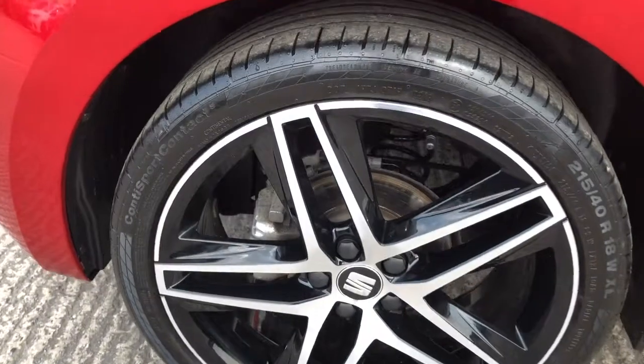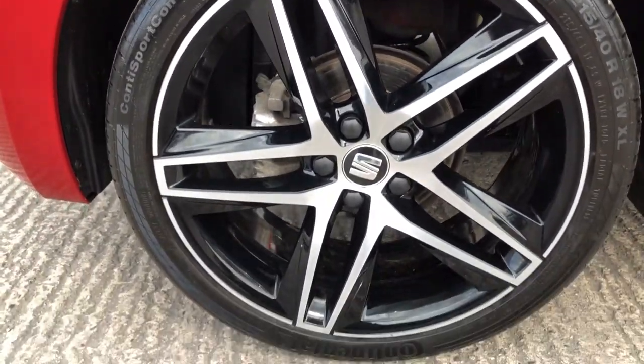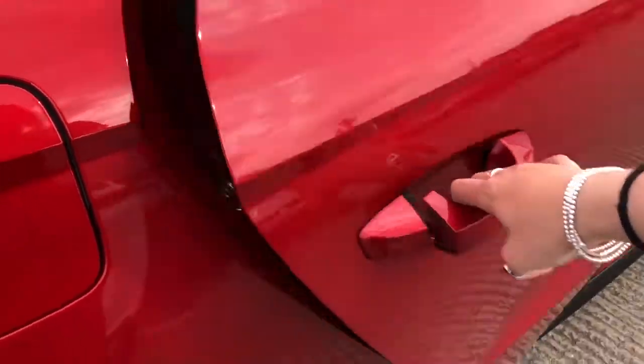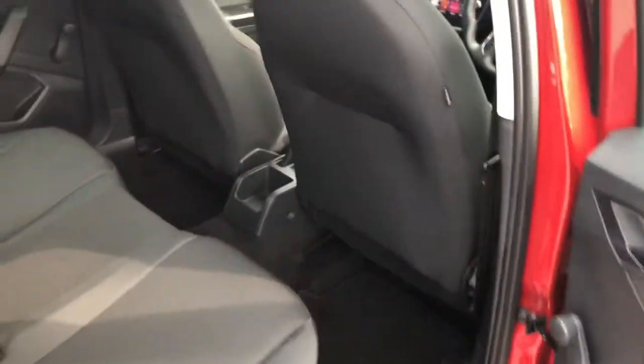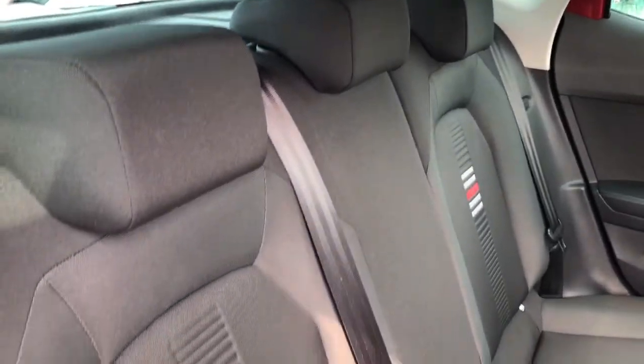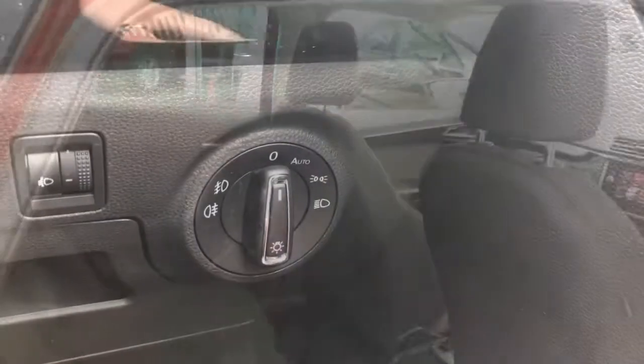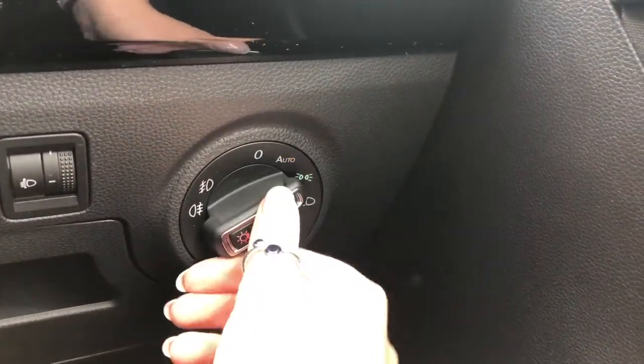We've also got the 18-inch Performance machined bi-colour alloy wheels which look very stylish on this vehicle. As we enter into the rear you can see the FR detailing on the outer two seats and the black cloth upholstery design. Very comfortable seats with a good amount of legroom and headspace for all three passengers, whether you're a child or an adult.